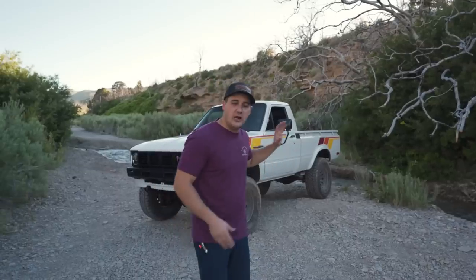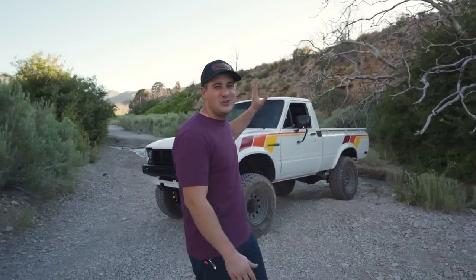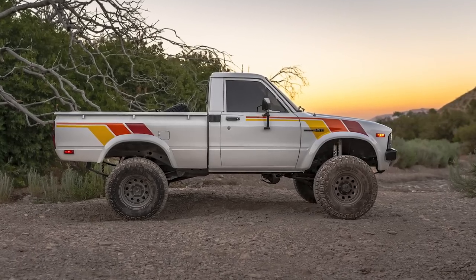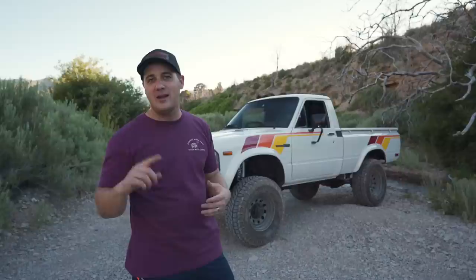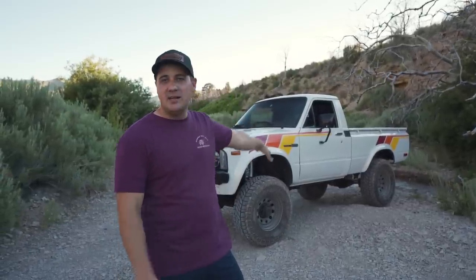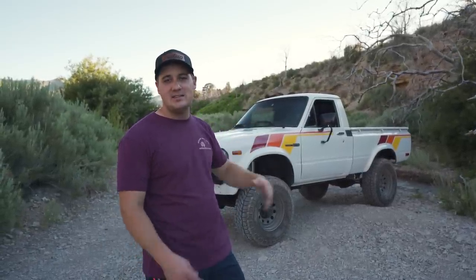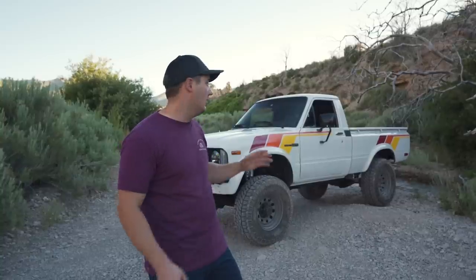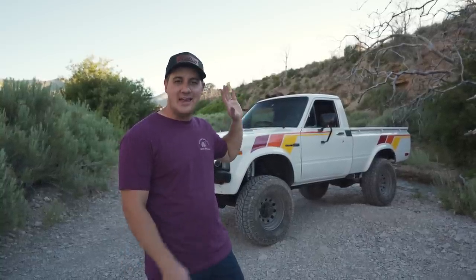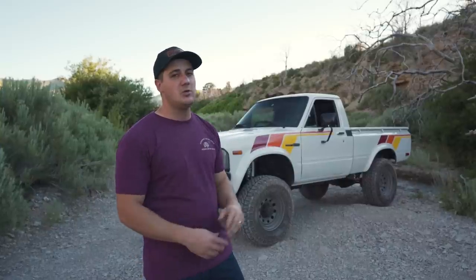Without further ado, let's hop into this truck and go over all the good stuff — the ins, the outs, the engine bay, and what it's like to drive. First thing you're going to notice is it's a white truck with those awesome sunset orange stripes. I call them the 'turd stripes' — like TRD, Toyota Racing Development — but they look so freaking rad. These decals come from a company in Australia that makes them and ships them to the United States.